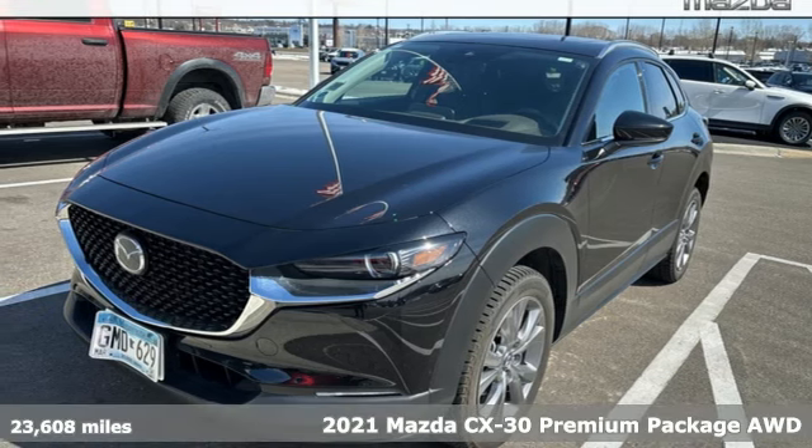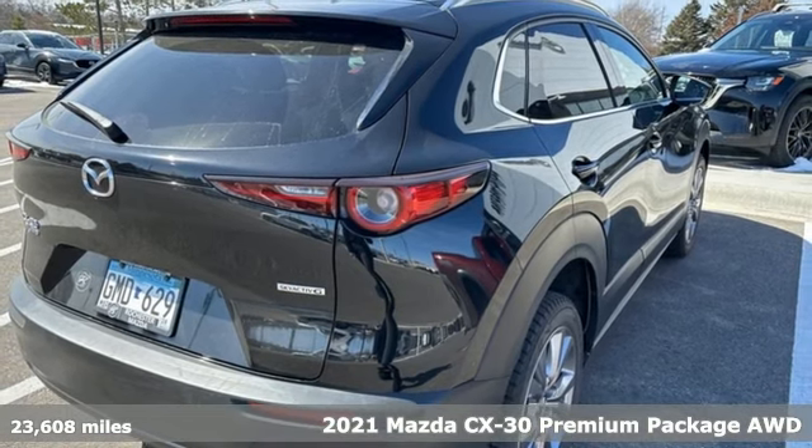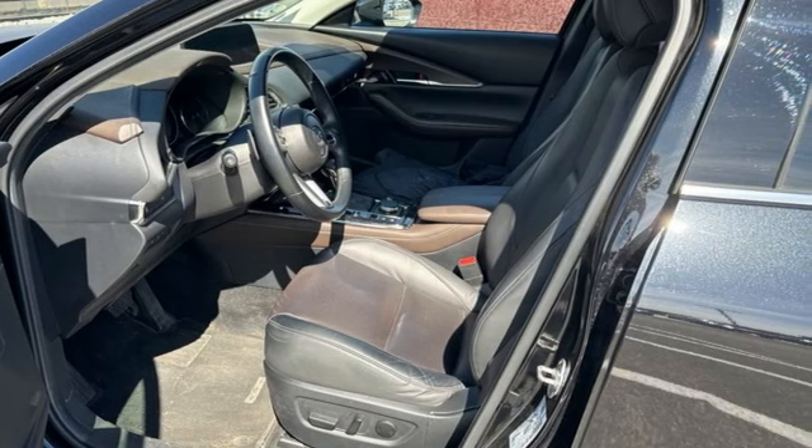Here's a certified 2021 Mazda CX-30. Get a premium feel in a perfectly proportioned package with the CX-30. It comes nicely equipped with features you'll love.